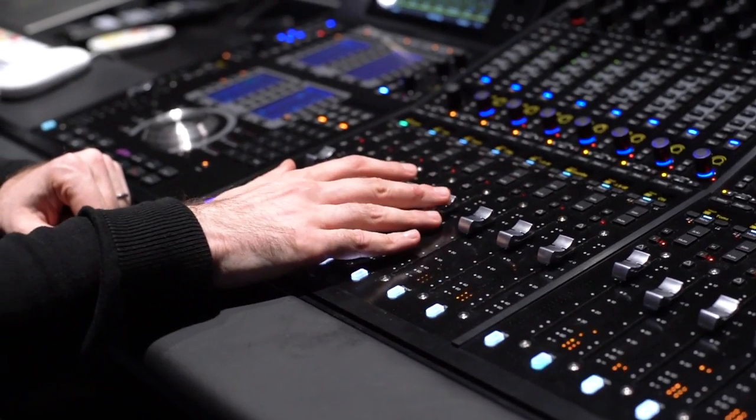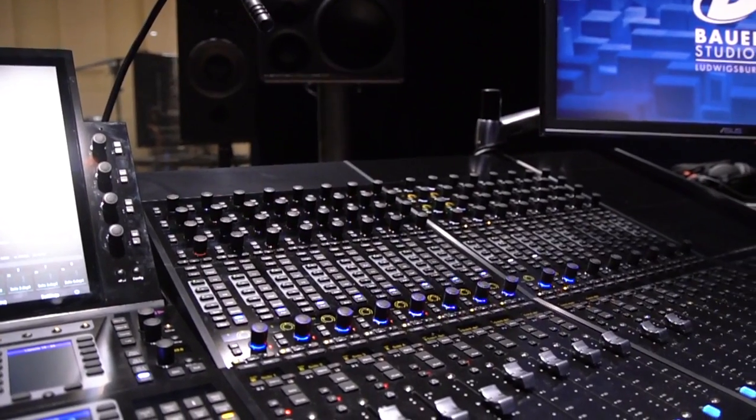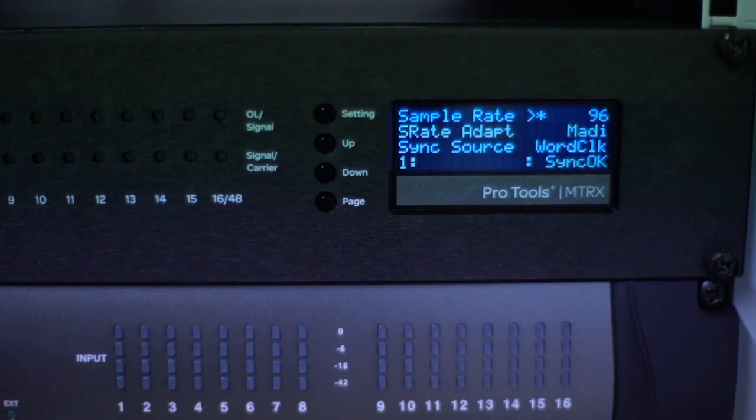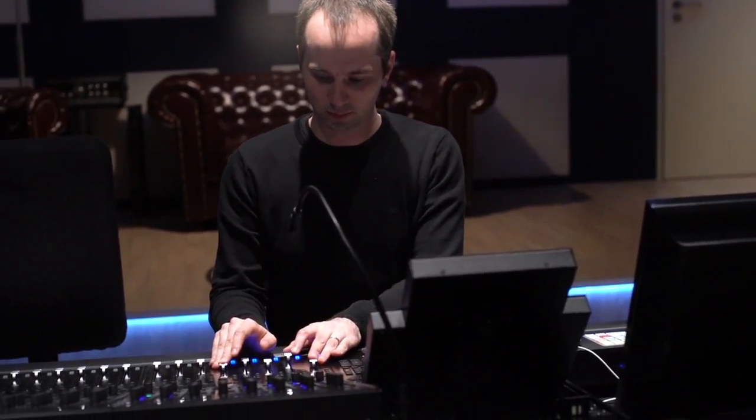The S6 is the first Avid mixing console that we have here, but we've used Pro Tools since it came out. Pro Tools has always been the industry standard and it will be in the future as well. So it's hard to think of a professional career without Pro Tools. The S6 is a step up for us into a completely digital workflow.